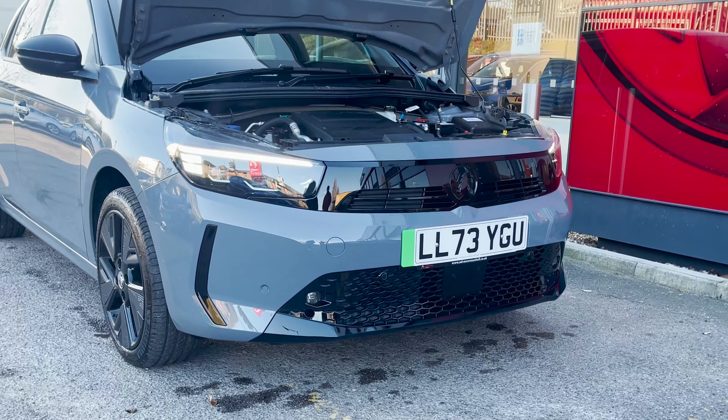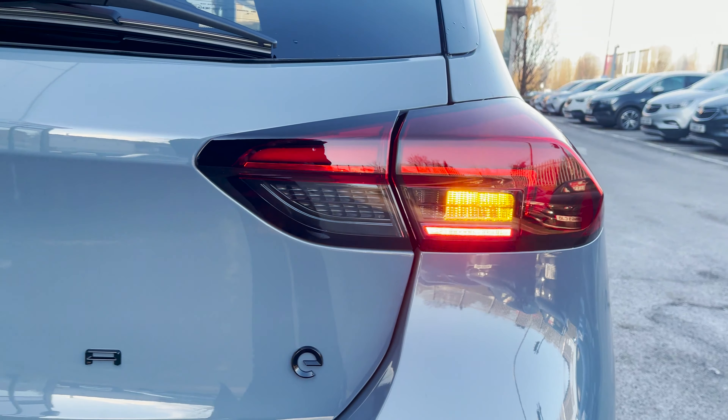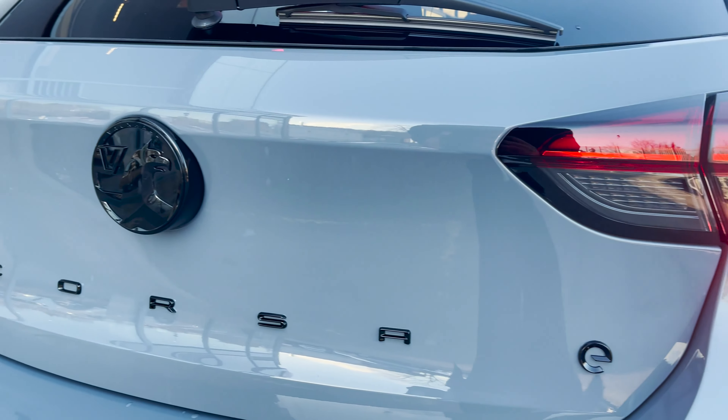Worried about maintenance? Fear not. With an 8-year battery warranty, the Corsair electric design combines low maintenance with high performance, giving you peace of mind for the long run.